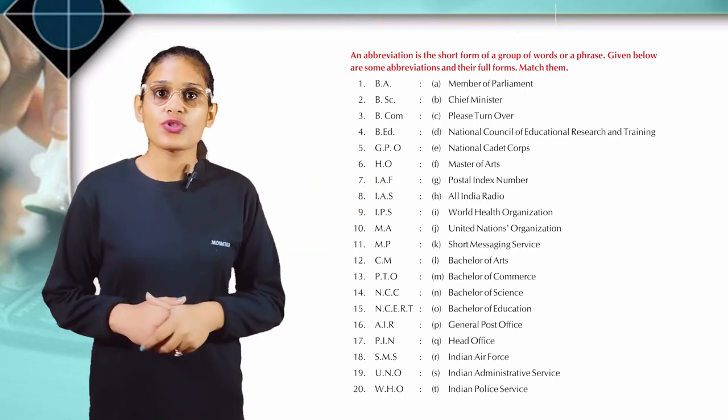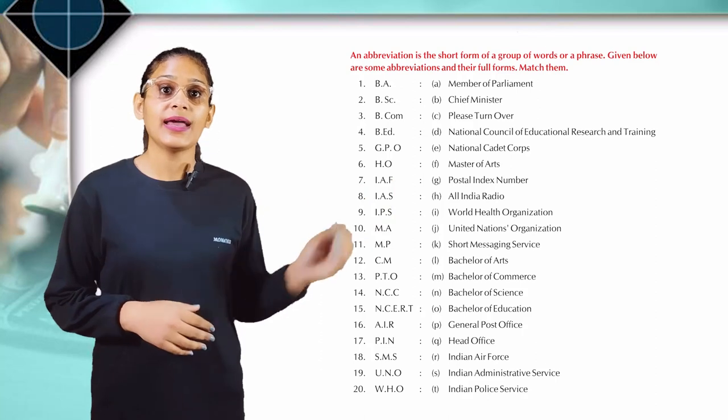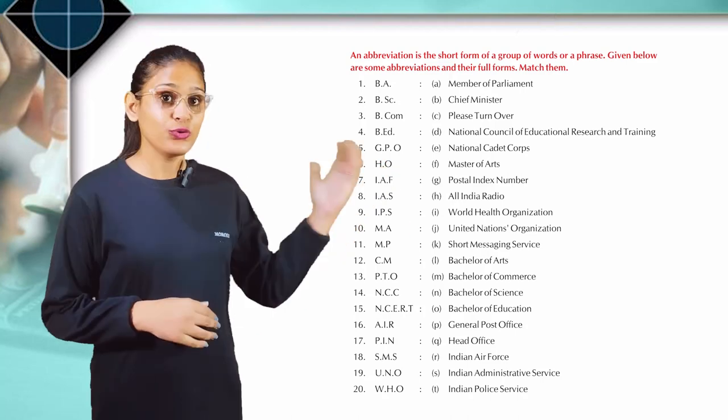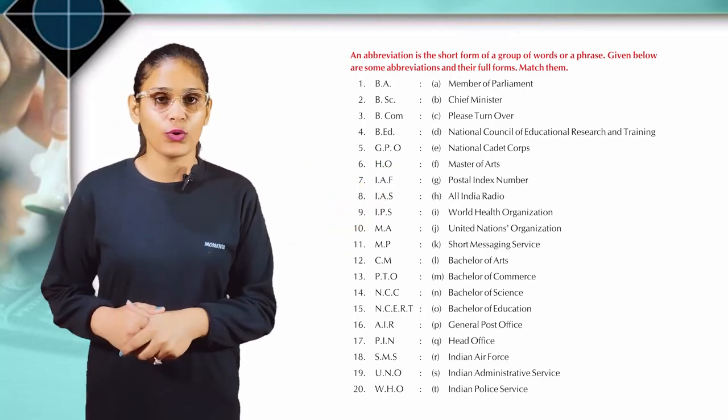N.C.E.R.T.: National Council of Educational Research and Training. A.I.R.: All India Radio. P.I.N.: Postal Index Number. S.M.S.: Short Messaging Service. U.N.O.: United Nations Organization. W.H.O.: World Health Organization.